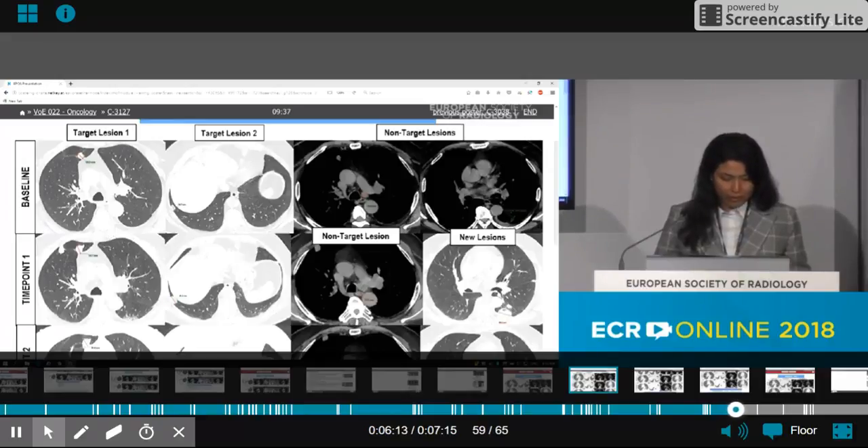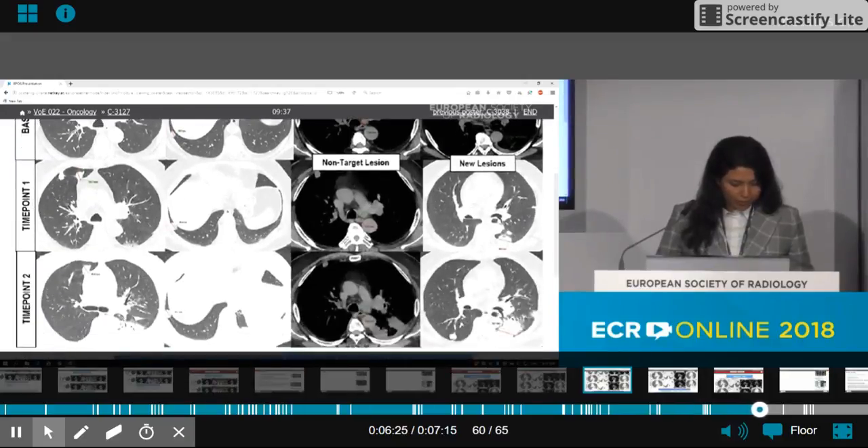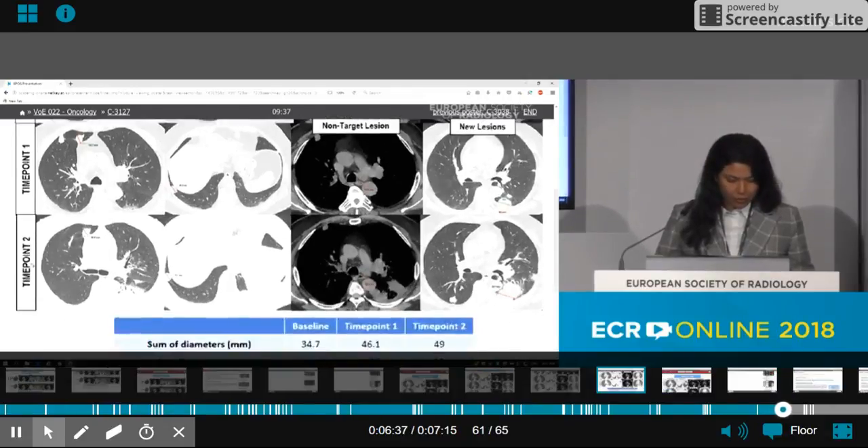The CT scan performed before immunotherapy shows two target lesions in the right lung measuring 34 millimeters in total. The next control at time point 1 shows an increase of more than 20 percent in the non-target lesions, corresponding to unconfirmed progressive disease. The following control at time point 2 shows an increase of five millimeters in the non-target lesions, corresponding to immune confirmed progressive disease.